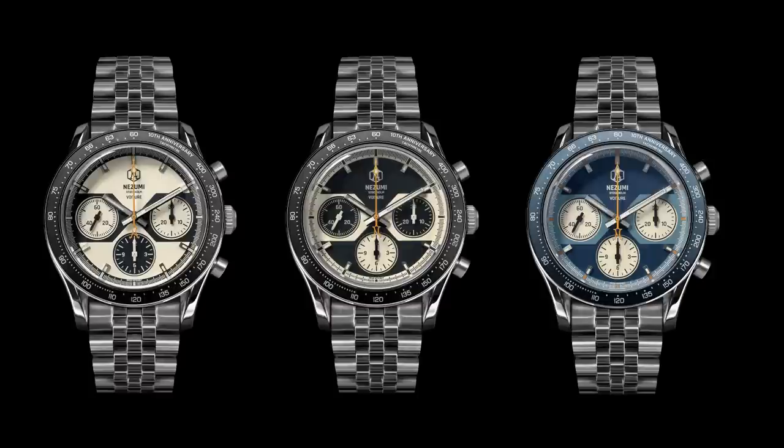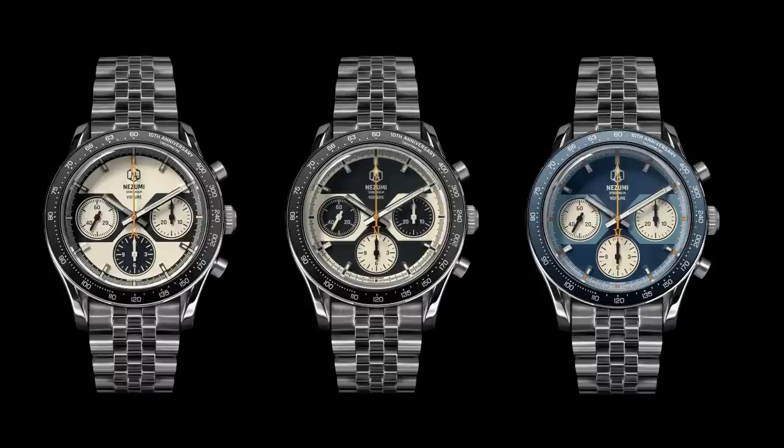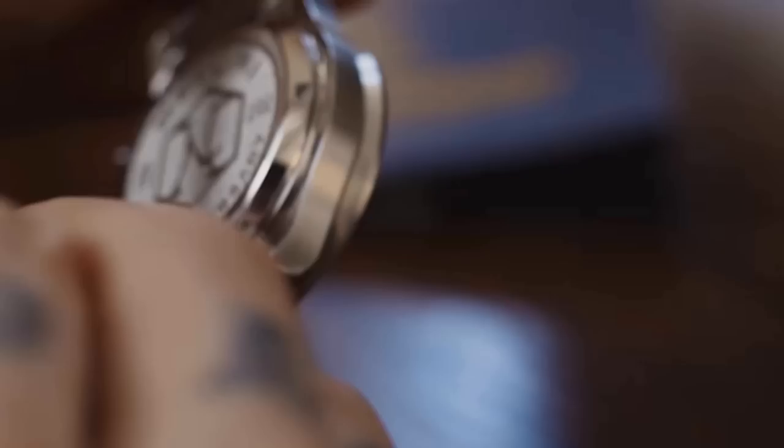It comes with three different dials: a panda, a reverse panda, and this bluish dial. Every dial variant is limited to exactly 100 pieces. And if you say it's a bit out of your league, you can buy a regular Voiture — some models are sold out but they will come back — and they are way more affordable. There's even a quartz piece in stock for those on a budget.